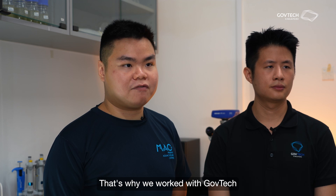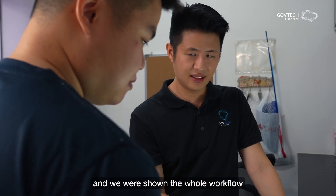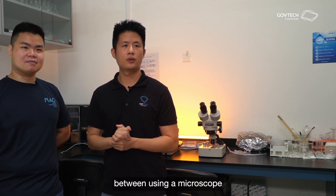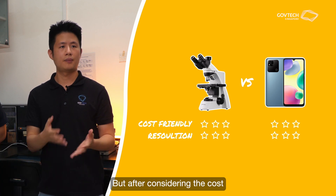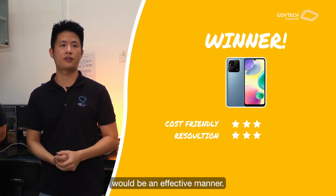That's why we worked with GovTech to develop this automated system for counting. GovTech came here for a site visit, and we showed them the whole workflow in SFA, and we identified this particular laborious process. Initially, we were considering between using a map microscope that can capture the image, or using a smartphone. But after considering the cost and resolution, we found that using a smartphone would be an effective approach.